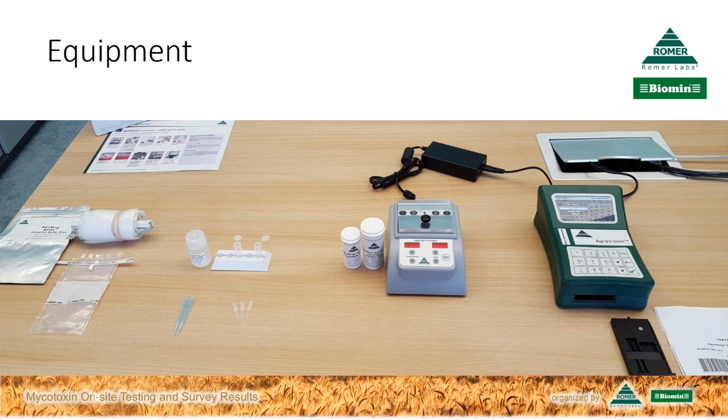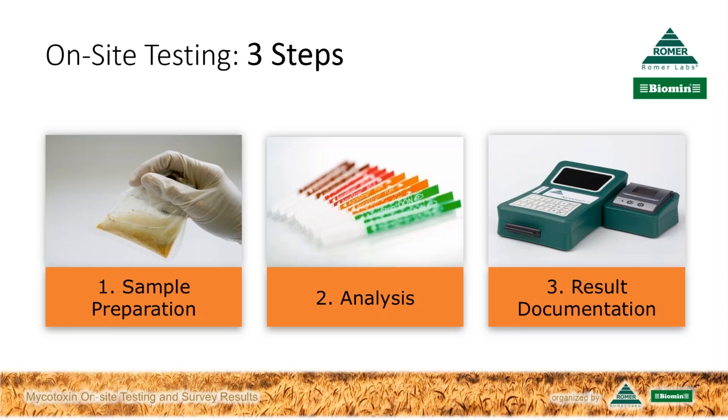When completing the tests, you get straightforward results which can easily be documented. On-site testing basically consists of three simple steps: sample preparation, analysis, and results documentation. Obviously this implies that we already have a representative sample, so let me briefly talk about that before we jump into the testing procedure.